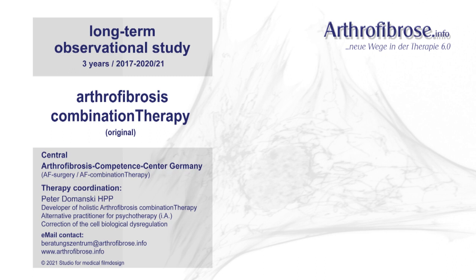If you have any further questions about the original AF combination therapy, please contact the Central Arthrofibrosis Competence Center in the Black Forest, Germany directly. The email address is: beratung-schentrum@arthrofibros.info. More information on the internet at www.arthrofibros.info. We look forward to helping you.